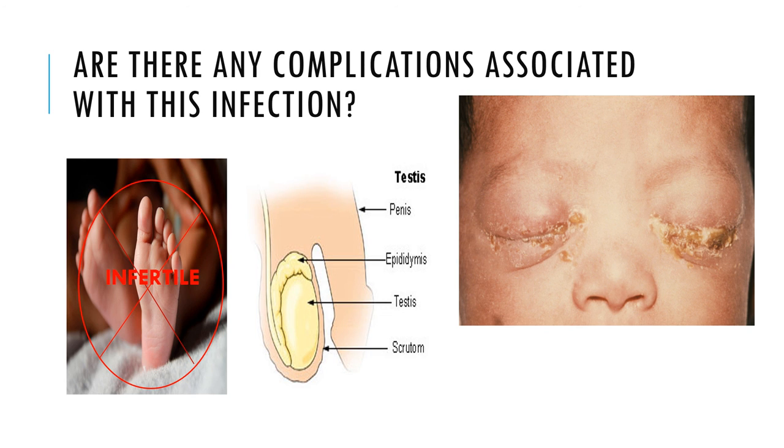Both men and women can acquire reactive arthritis, which affects the joints, urethra, and even the eyes. And last but not least, people with Chlamydia have a higher risk of contracting other STIs.